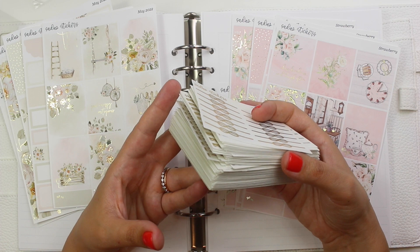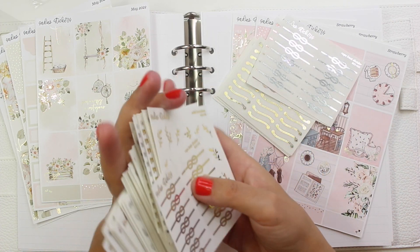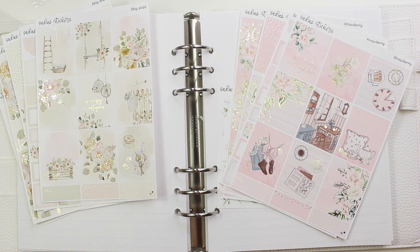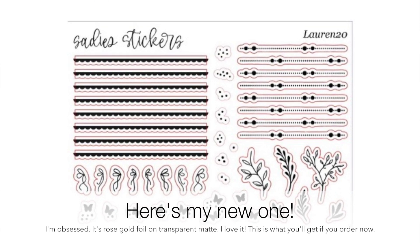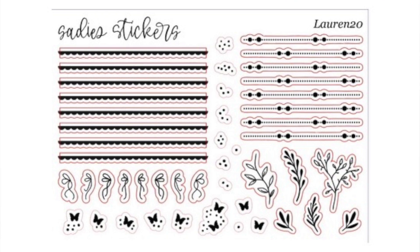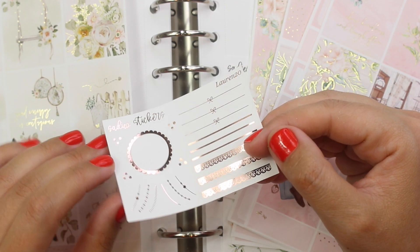Absolutely massive Sadie Stickers haul. I was going to try and lay all this out for you but I just cannot — it's too much. That's everything I have right now from Sadie Stickers. Once again, I do PR for the shop. My coupon code is Lauren20 for 20% off your order. This is my current freebie — you can put my name in the notes to get my freebie, but I think by the time you see this haul it will be updated. It'll still be rose gold but on transparent mat and it'll be different.